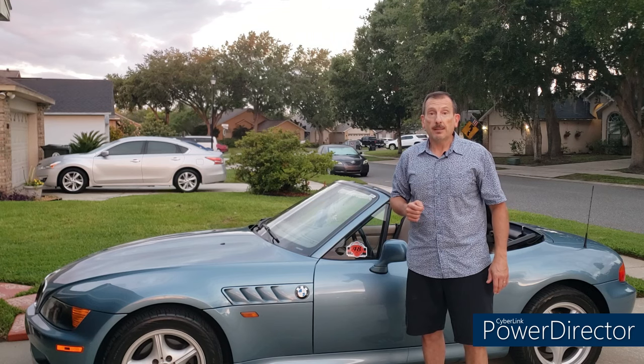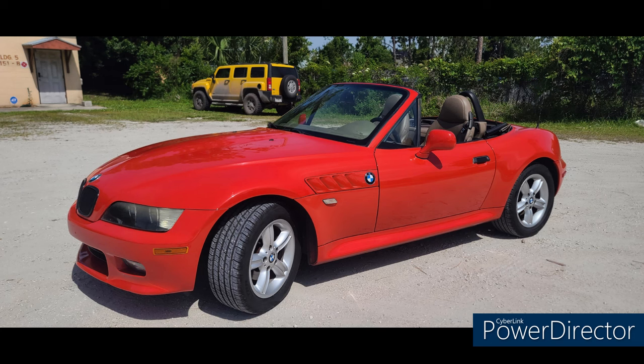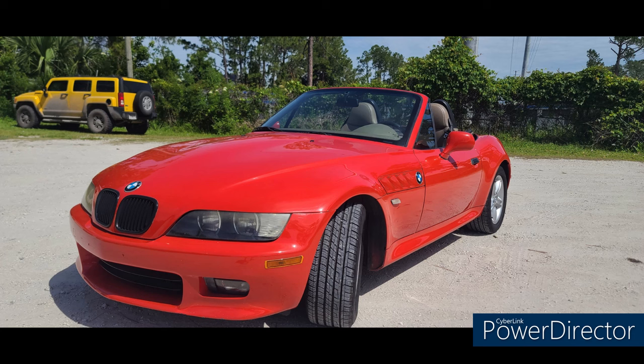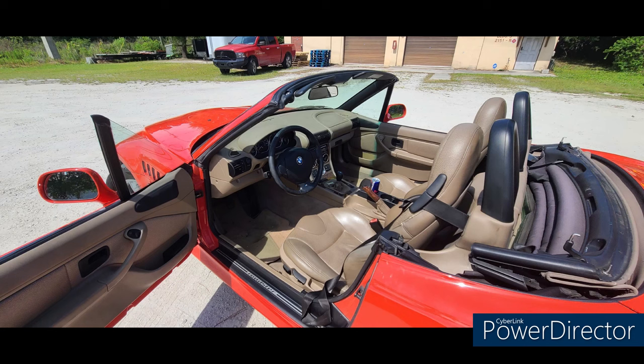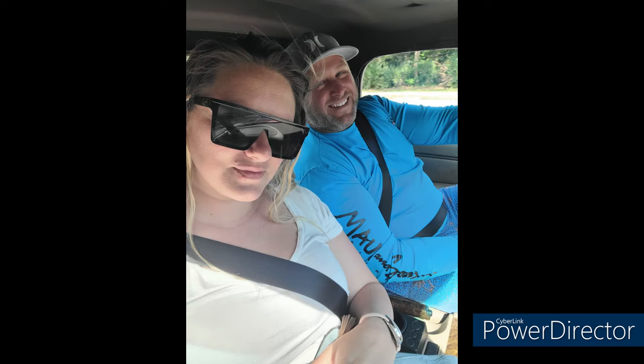But before we get to that, we have three Zeds of the Week. First up we have Mike and Lauren with their 2.3-liter five-speed roadster with 123,000 miles. This was a recent purchase at a great price — it has a cold air intake, upgraded amplifier and speakers, otherwise it's pretty much stock. Mike is very proud of the fact that his wife Lauren can drive a manual, so she can share in the fun as well. Awesome!